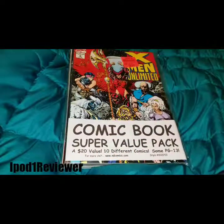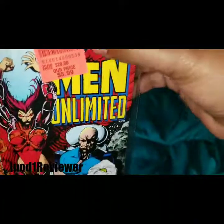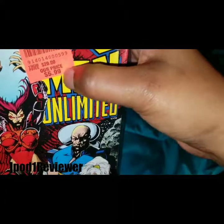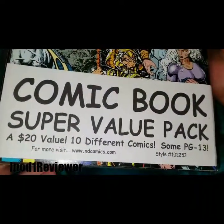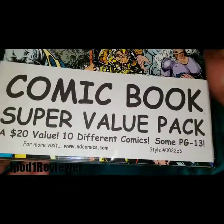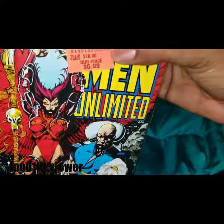What is up guys? Let me tell you something — Ollie's came through with the clutch. Five dollars and ninety-nine cents, and this is a twenty-dollar value. They say ten different comic books for five dollars and ninety-nine cents.